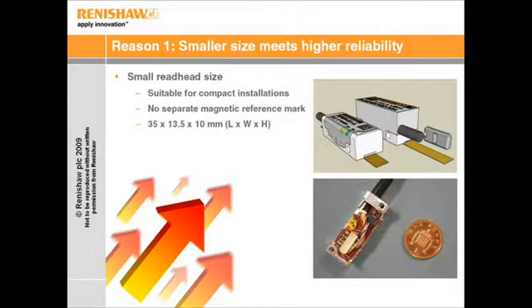In the encoder world, size matters, so despite all the features and functionality we've packed in, Tonic is still one of the smallest encoders on the market.